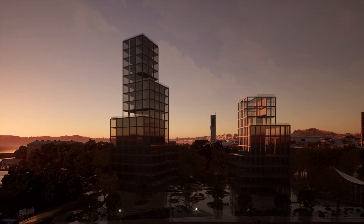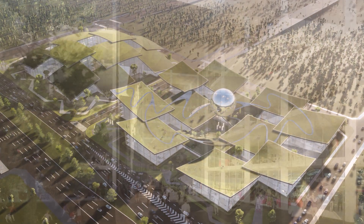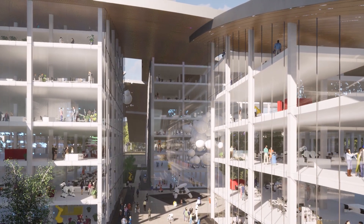The project we want to showcase today is our AI City for the Terminus Group in Chongqing, China, which will be the new headquarters for the Terminus Group and also an innovation hub, which will be super exciting.